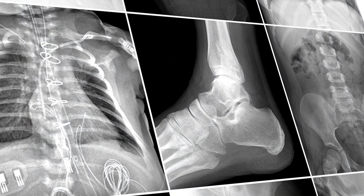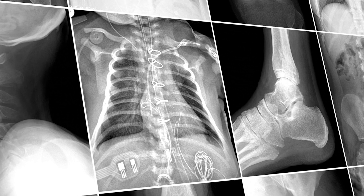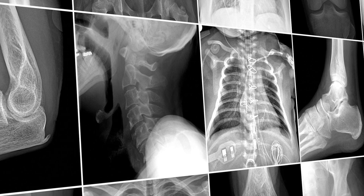The docs will love it. These images — they're just amazing. They love to look at them. With the HD detectors the image clarity is precise.